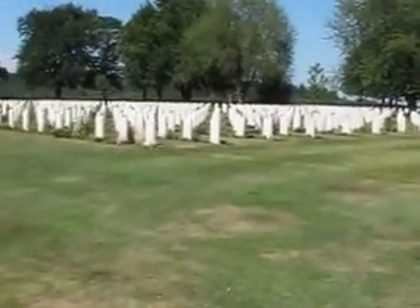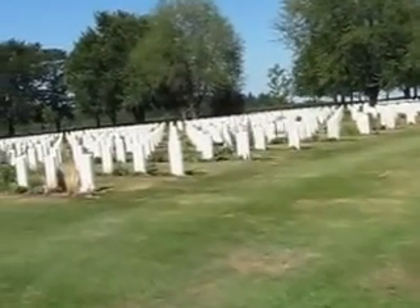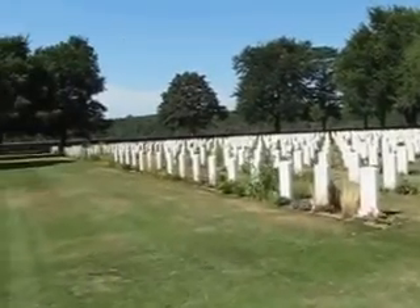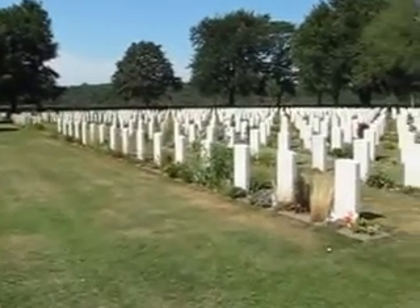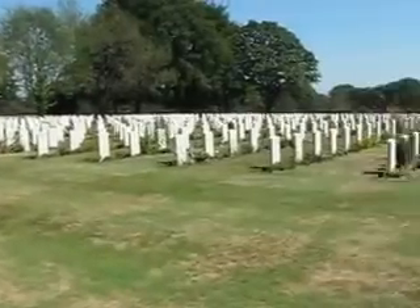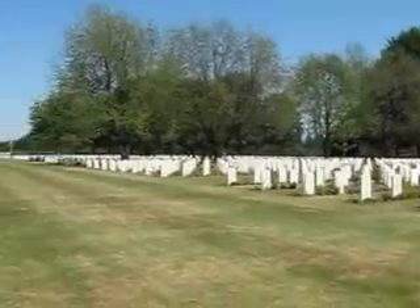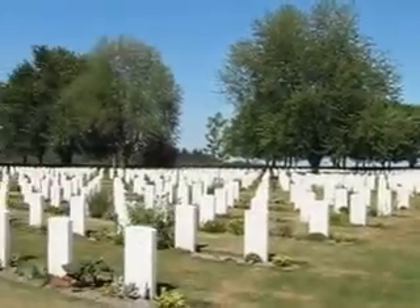I'm going to walk over to where my Uncle John is buried. You can see it's well kept. There are groundskeepers driving around — they plant flowers and cut the grass. I was just talking to a few of them.